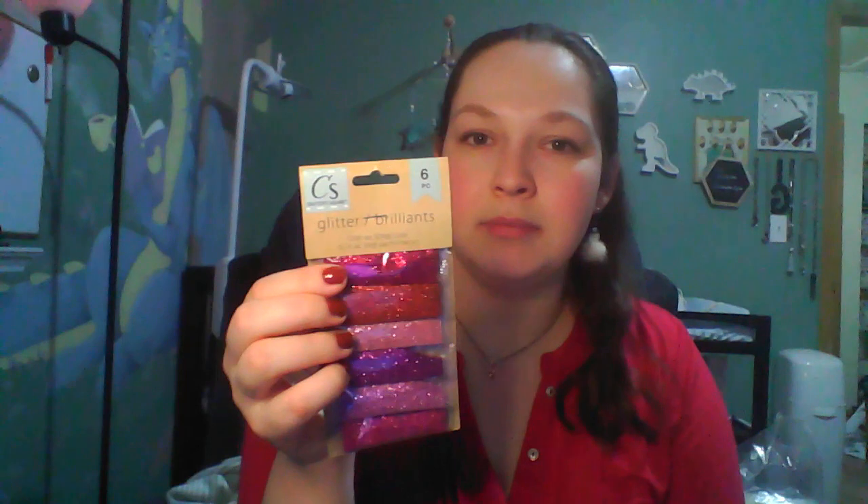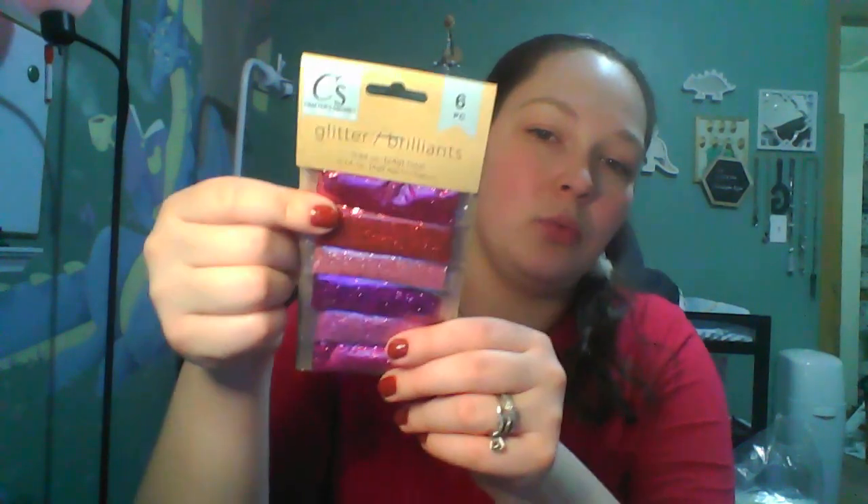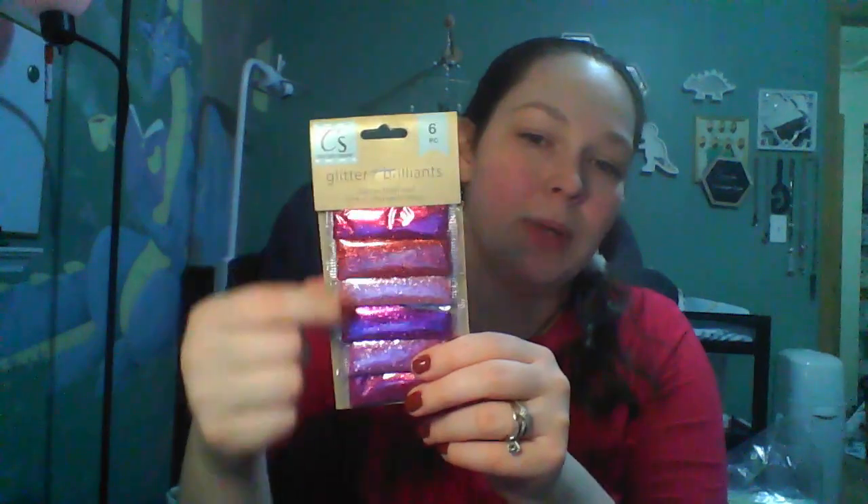I picked up this six-pack of glitter. I just needed some glitter and Dollar Tree was the most convenient place. I ended up ordering more on Amazon because I only needed the red — most of this pack is pinkish and purple. I needed the red for a little Christmas craft that I'll show you in a bit, so I got one of these and then ordered a little red container on Amazon with two-day shipping.